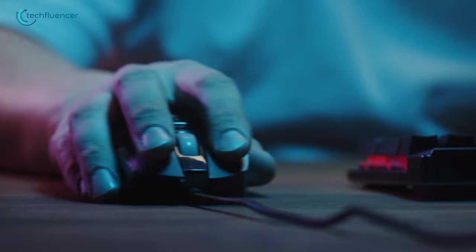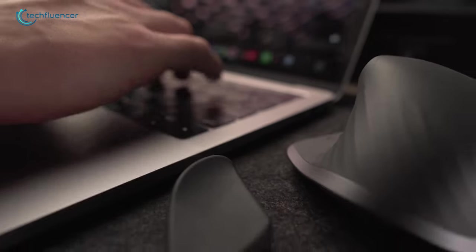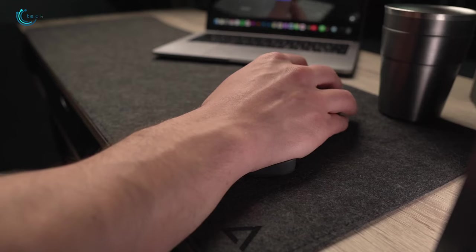Does your wrist hurt from constant movement when you hold onto the mouse for too long? Worry no more and check out Carpeo 2.0. This wrist rest will definitely ensure you have swift and comfortable hand movement, and it's available for both left and right handed people. Just take it out of the box and put it at the bottom of your mouse, underneath your wrist.